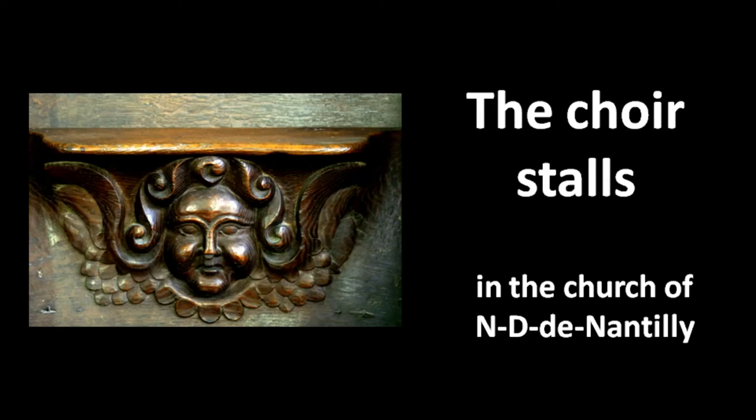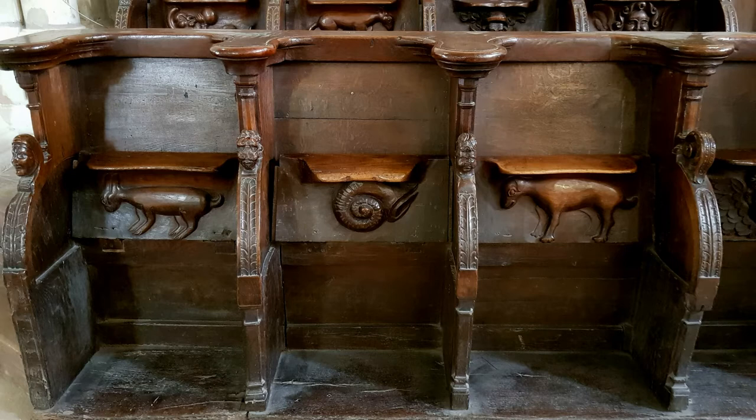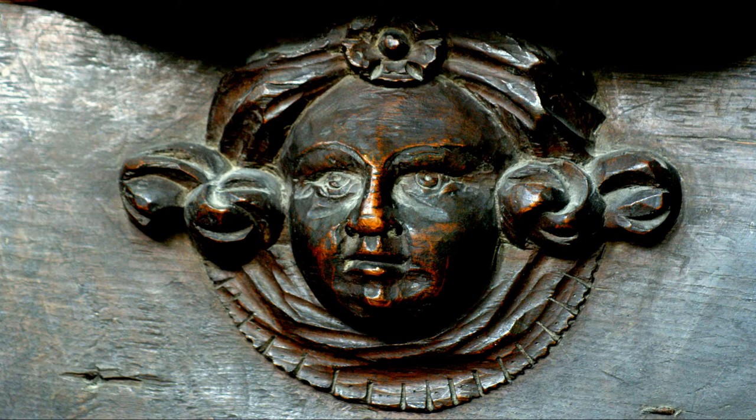The Choir Stalls. The 30 Choir Stalls are distinguished by the outstanding carvings on the misericords, or mercy seats — supports placed under the folding seat, allowing the canons to be seated while giving the appearance of standing during the ceremonies. They date back to the 17th century.